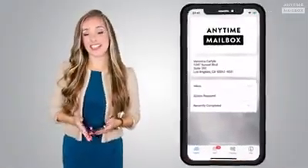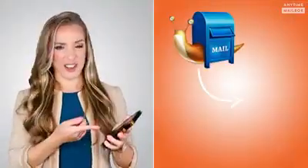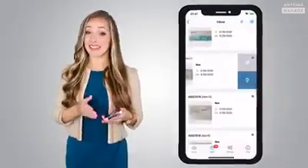Hi guys! Today we're learning how to manage our postal mail on our phones. Wait, manage my snail mail on a phone? You got it! Introducing Anytime Mailbox, the virtual mailbox that digitizes your postal mail so you can manage it all from your phone.